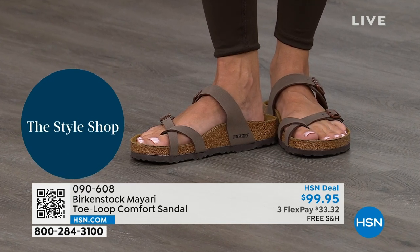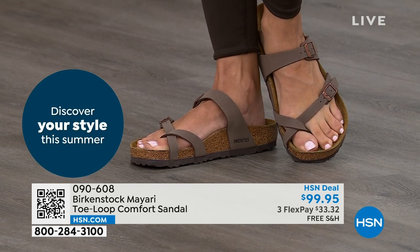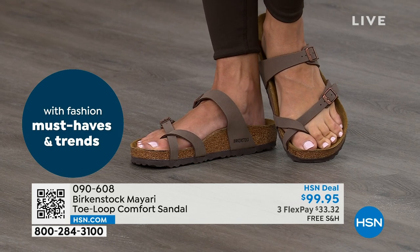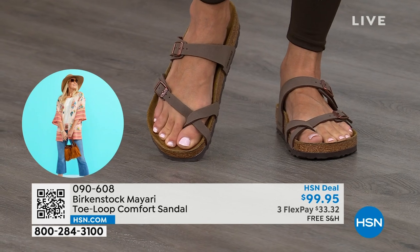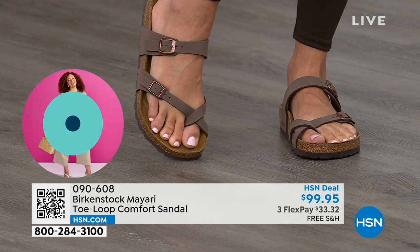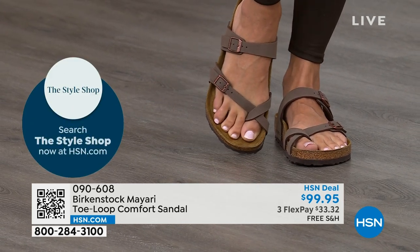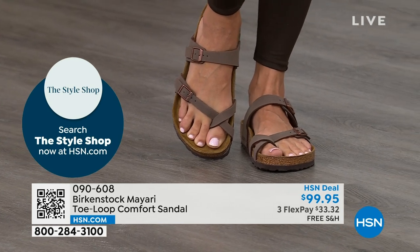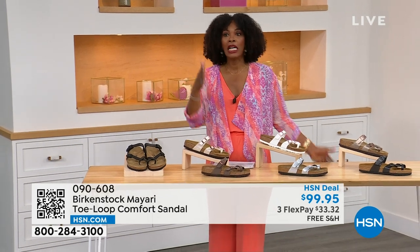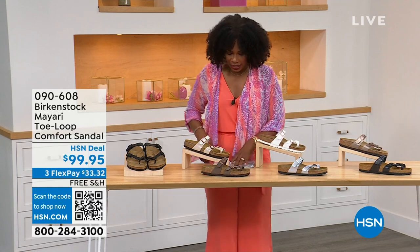That's why those who wear Birkenstock, that's all they want to wear — they'll kick them off at the end of the day and put them right back on the next day. If you like this Mayari style and are looking for a new color, this is the way to go. This one does go between the toes — so if you don't like things between your toes, we've got the Madrid and the Arizona coming up. But if you like this, let me show you your color options again.